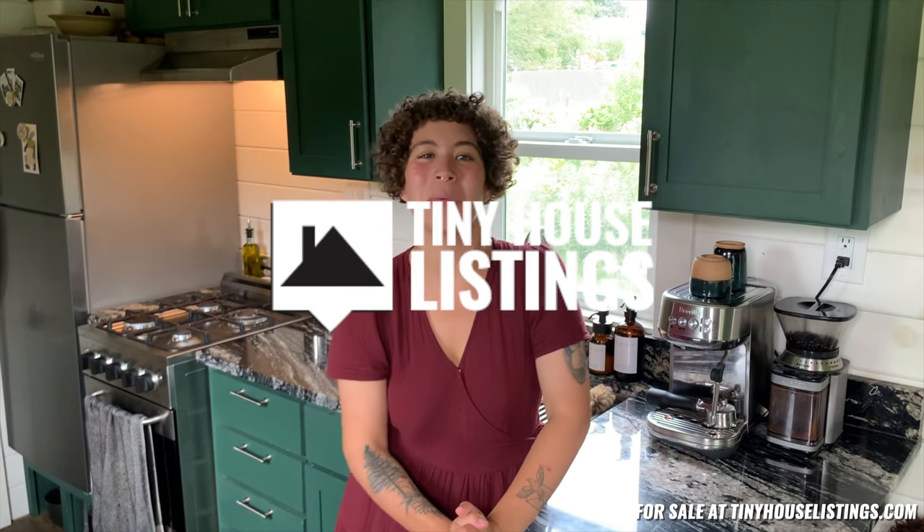Hello, my name is Alexis. The wonderful man behind the camera is my husband, Alex, and today we'll be taking you on a tour of our 28-foot tiny house.